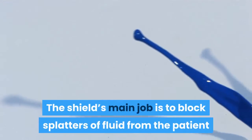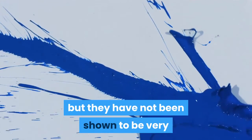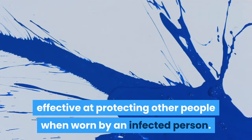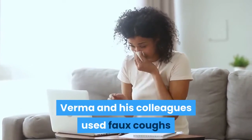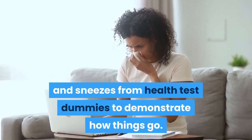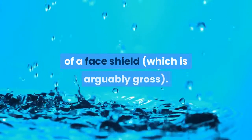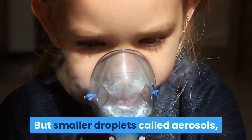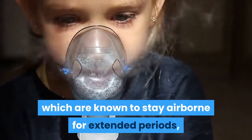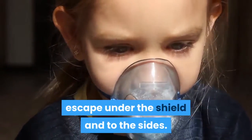The shield's main job is to block splatters of fluid from the patient and can protect the wearer's eyes, but they have not been shown to be very effective at protecting other people when worn by an infected person. Verma and his colleagues used faux coughs and sneezes from health test dummies to demonstrate how things go. Droplets splatter predictably against the inside of a face shield, but smaller droplets called aerosols, which are known to stay airborne for extended periods — especially in poorly ventilated indoor spaces — escape under the shield and to the sides.